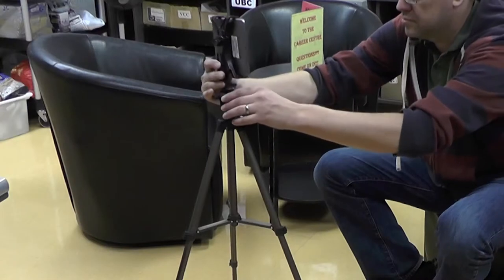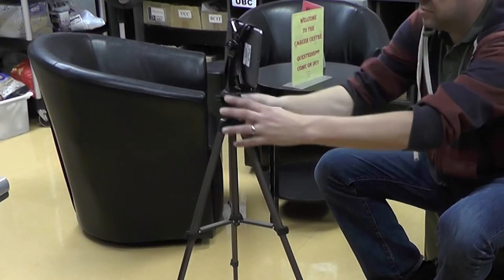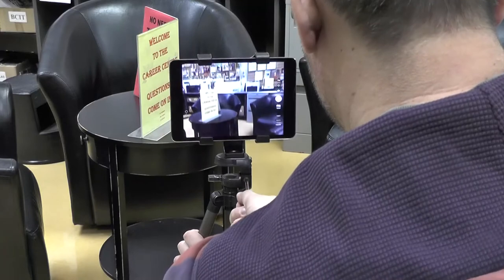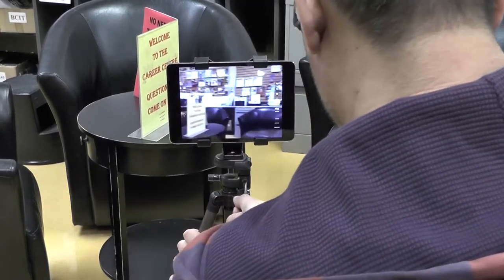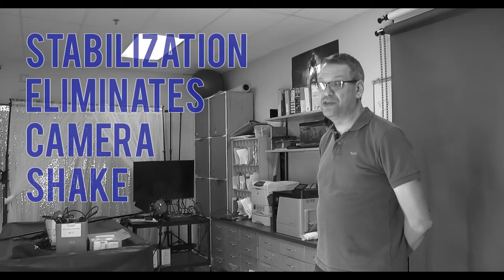The use of a tripod not only allows video makers to work independently, setting up their own shots and then moving into them, but also allows for smoother actions when panning or tilting. More importantly, the use of a tripod eliminates camera shake, which is often associated with handheld recording.